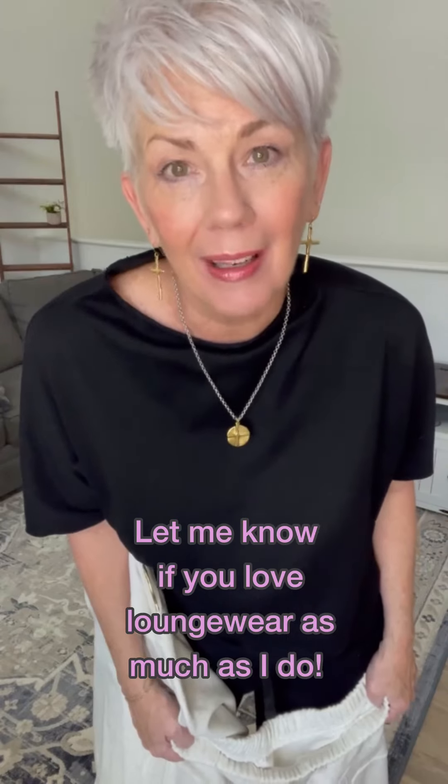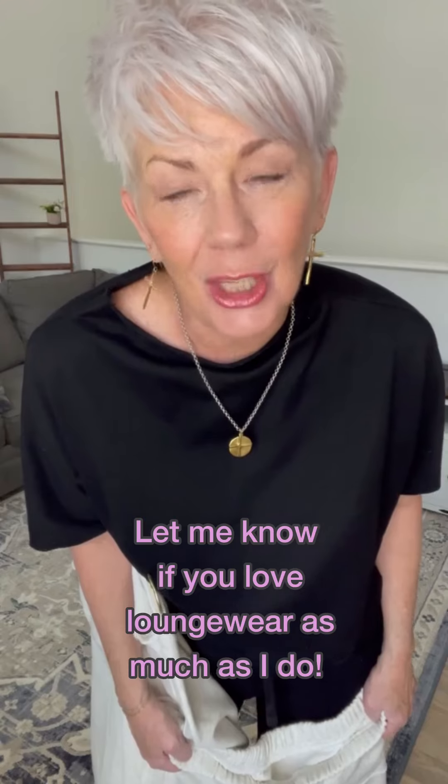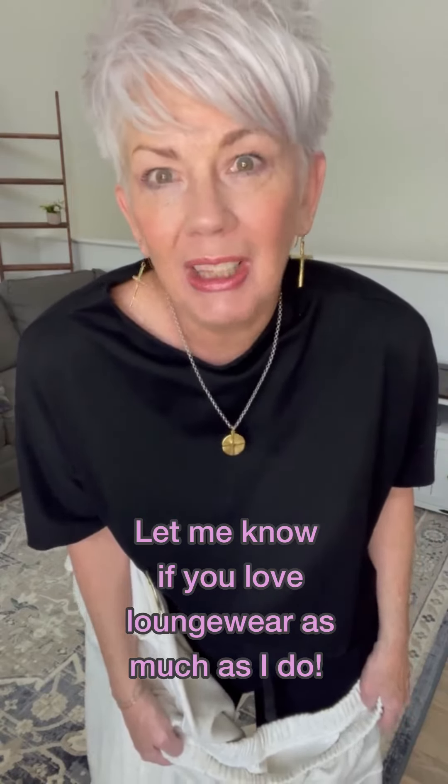I don't really think we can have too many loungewear sweatpants outfits. There's some flip flops, wear some Crocs, wear some tennis shoes — whatever you want. Cheers! And you're going to comment 'August' for the link for these.